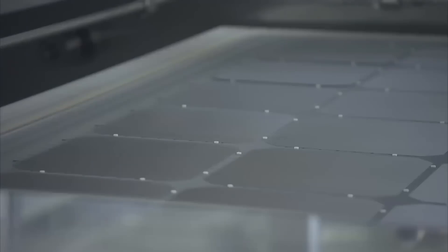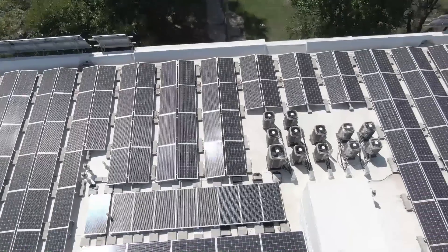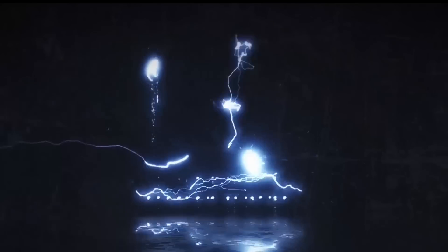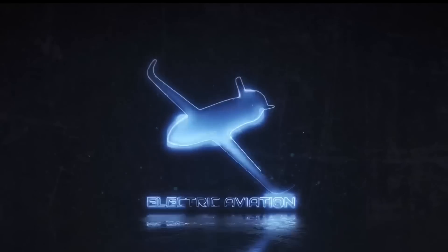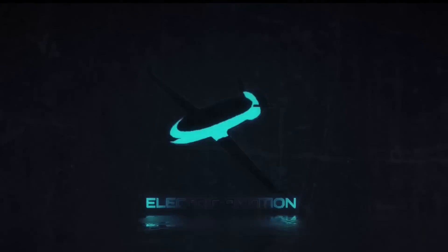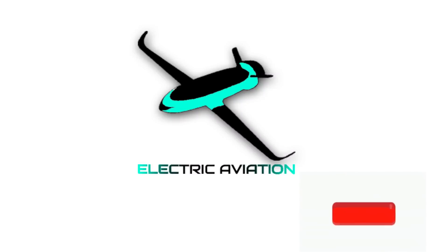These solar cells can generate almost double the amount of power compared to the best performing solar cells used in residential and commercial PV systems. On this channel, Electric Aviation, we aim to inspire people towards sustainable air travel and provide all the latest updates on the electrification of the aviation industry. Subscribe to get all of our updates.